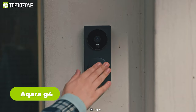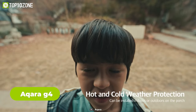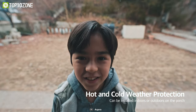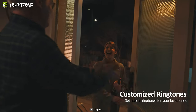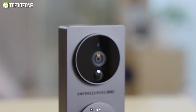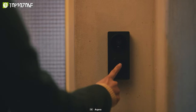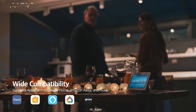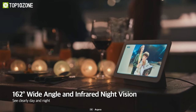Next up is the Akara G4 smart video doorbell, a cutting-edge device that combines advanced features with convenience. With its AI-enabled facial recognition, the doorbell allows for seamless automation and customization of welcome home scenes for each family member. Powered by batteries, it is truly wireless and supports HomeKit Secure Video for added security, local streaming, compatibility with Google and Alexa smart displays, and is set to support Matter in the future.